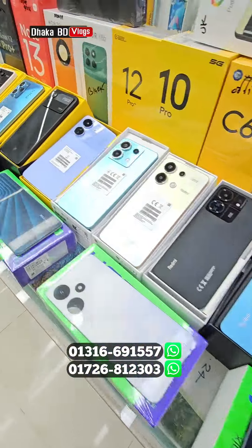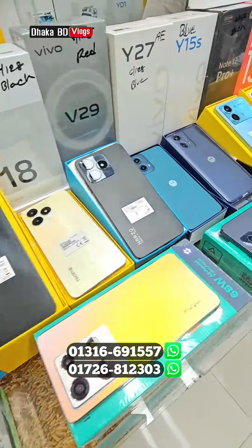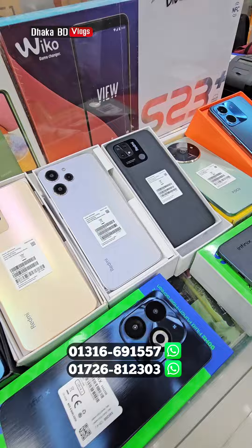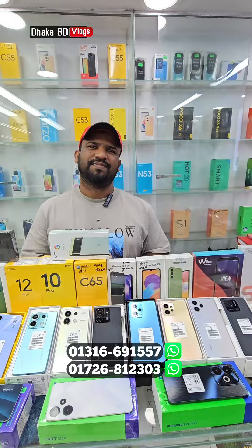Today you will see the price of your phone, with an opportunity to check out the video. You will see the price of your phone in this video. The city of Bosho Arena — today you will see the price of the phone, Abraham Electronics, and the location of Bosho Arena city.